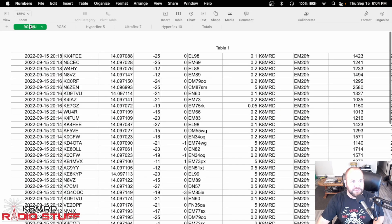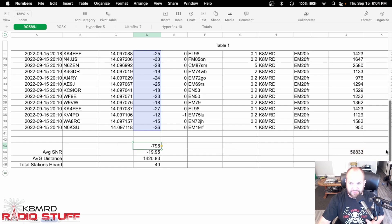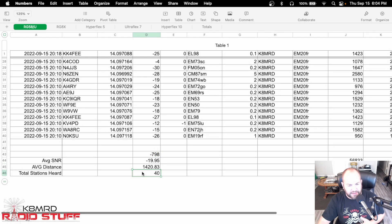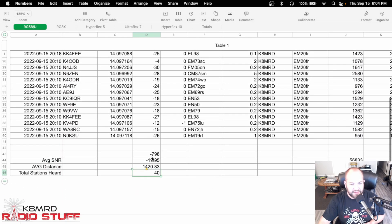Here's the data for the RG58U. The average SNR — I took all the signal-to-noise ratios across 40 received stations, which totals 798, and divided by 40. So with the RG58U, we had an average receive level of minus 19.95 dB. Just for fun, I put in some distance — we had an average distance of 1,420 miles away that we were receiving from. That's RG58U — that's kind of the benchmark of where we're going.